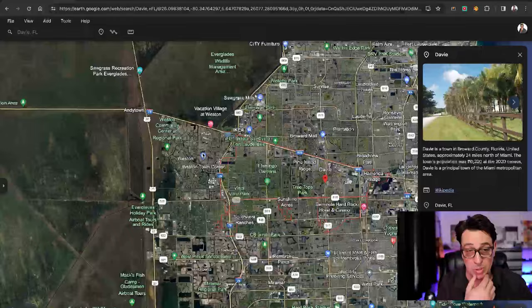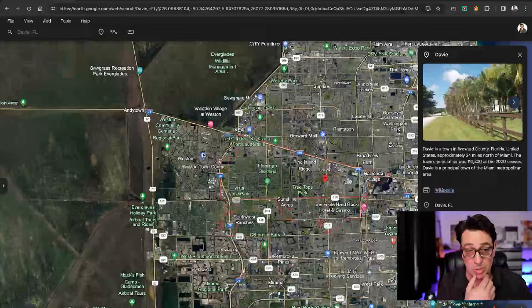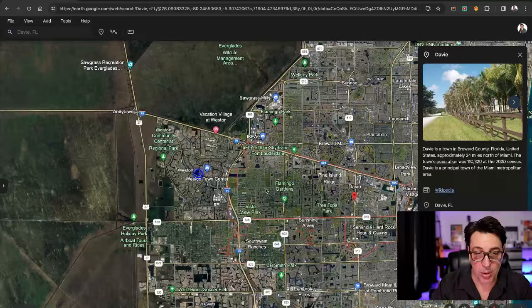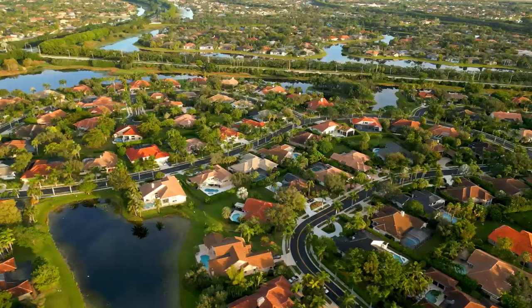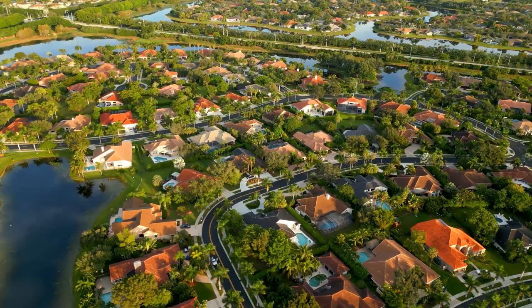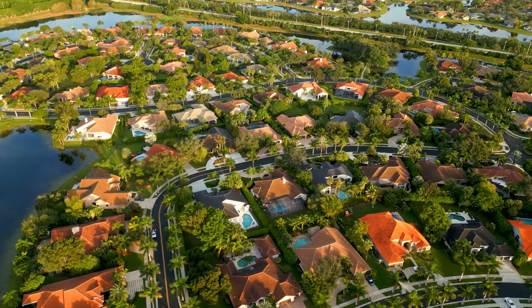As you go further west, you're going to hit one of the most popular towns in the county — Weston. All of Weston is a master-planned community. Weston is known to be very safe and has very good schools. It is one of the highest price points in the area. Weston, Cooper City, and Parkland are the three highest price points, but they also have the best ratings for schools and safety.